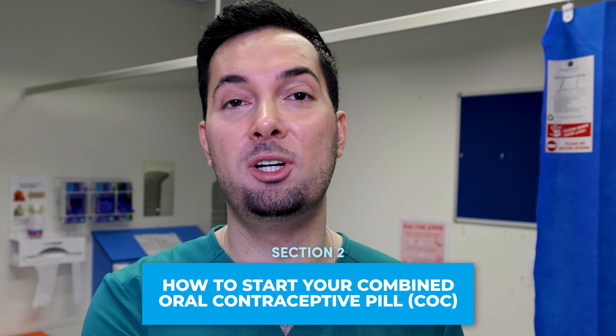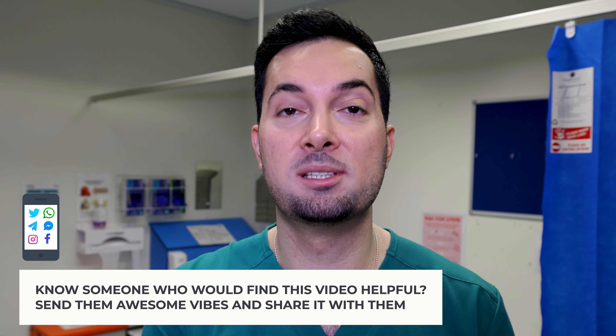How do you actually start a COC and when are you protected from pregnancy? First, you can start a COC at any point in your menstrual cycle. However, before you start the pill, always rule out pregnancy — always check for pregnancy first. There are also special scenarios for patients who have just had a baby, an abortion, or a miscarriage, so speak to your healthcare professional if that applies to you.